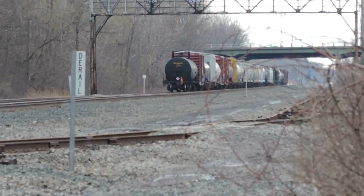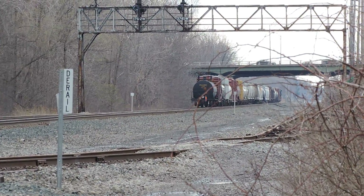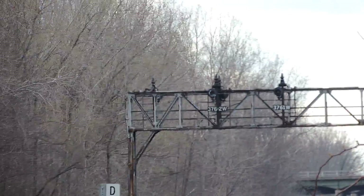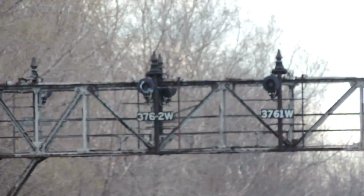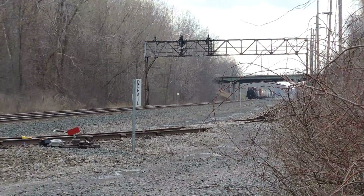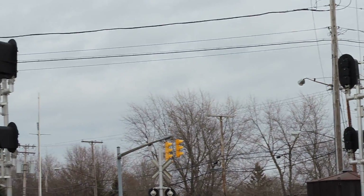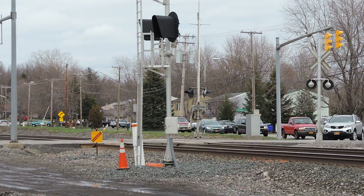There we go — short train. There's the Sunil Bridge, 376. And the new Safe Train Signals. They're turning sideways right now because they're not turned on yet. They're still using the old bridge signals right now, but not for long.